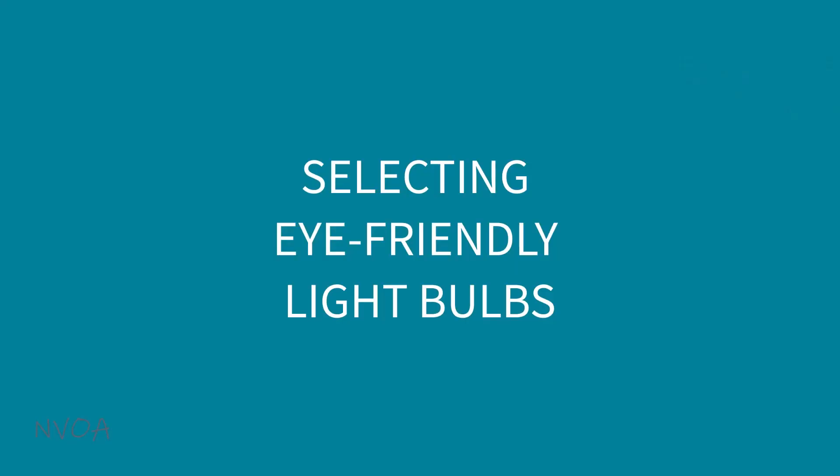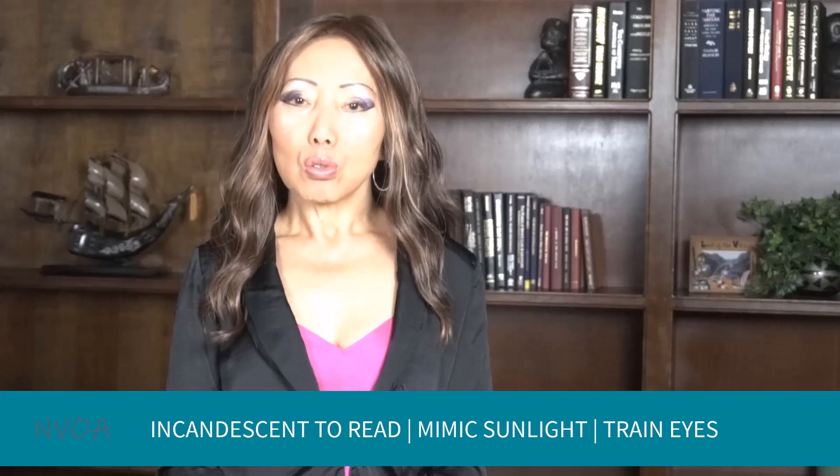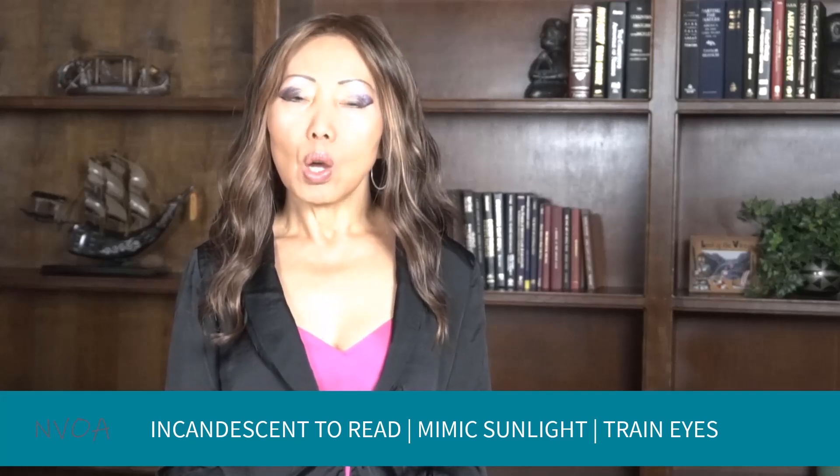Finally, tips in selecting light bulbs. Now you know the pros and cons of different light bulbs. Here are some practical tips on selecting light bulbs. The safest light bulbs are incandescent, although they are certainly not the most energy efficient. Use incandescent to read, limit sunlight exposure, and to train your eyes to see better, especially in wintertime.